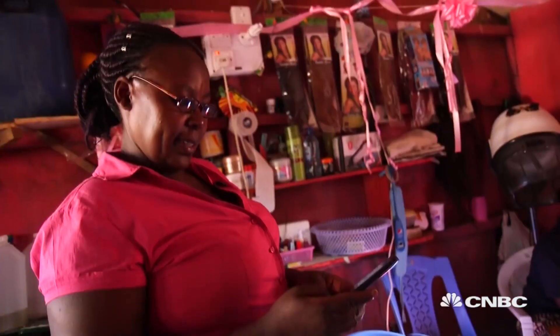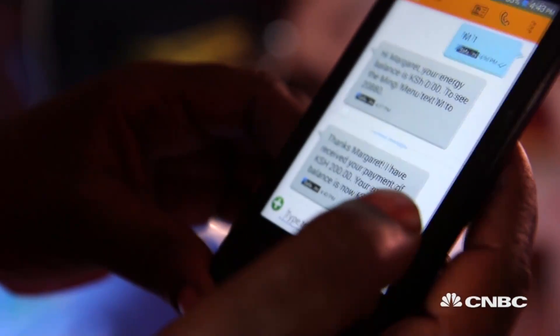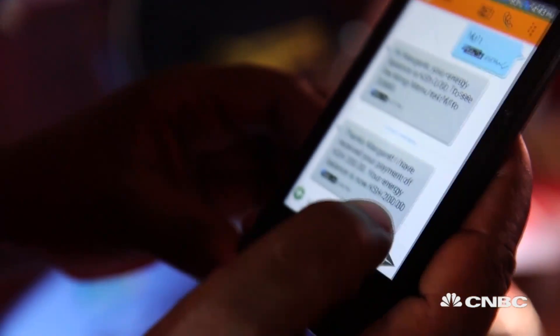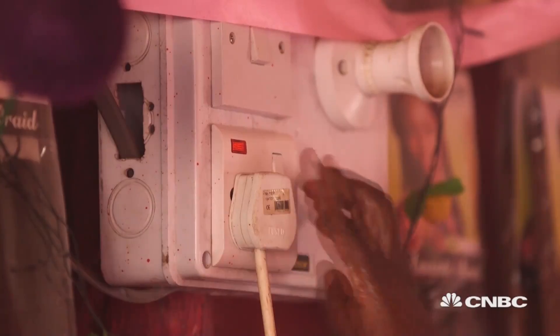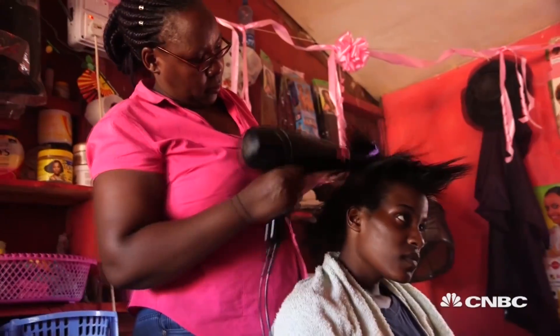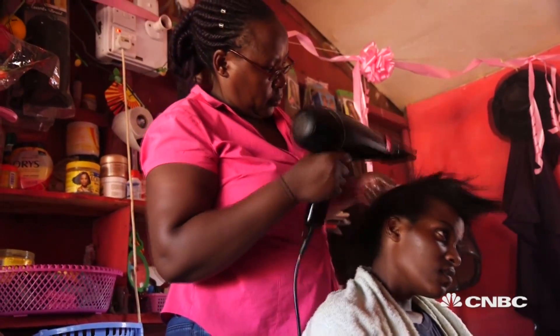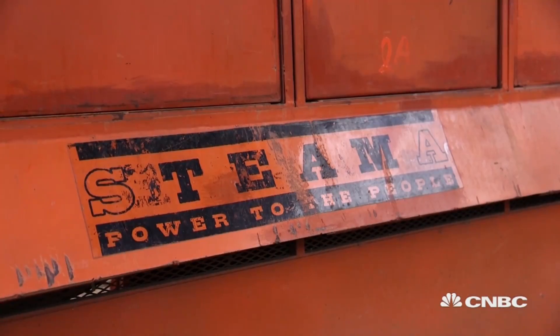This text message is a reminder to top up credit — but not mobile phone credit, electricity. Margaret runs a hairdressing business 200 kilometers south of the capital, Nairobi. She powers it with electricity from a local solar microgrid operated by smart metering technology company, Steamaco.